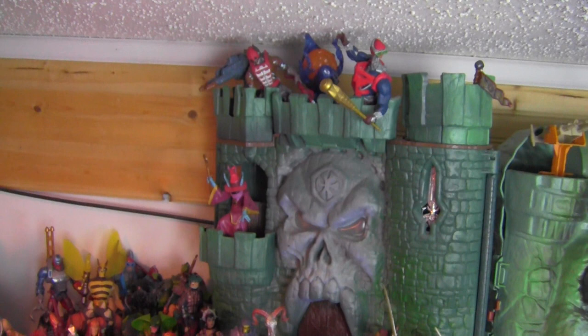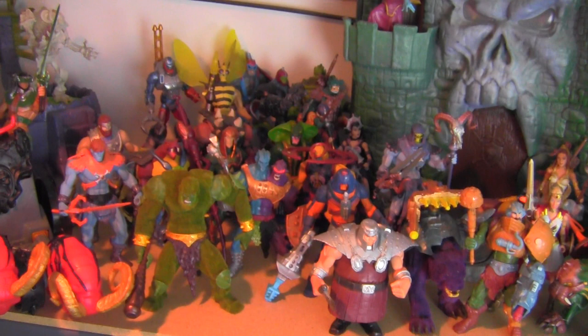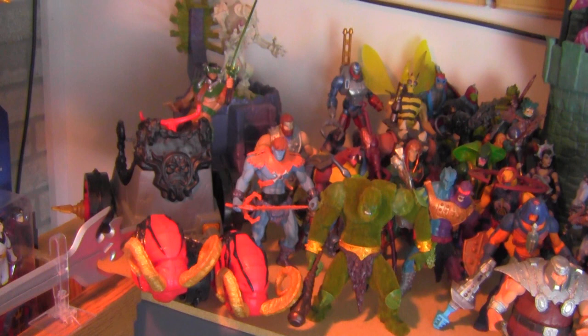Next to it, starting off with some more display shelves, is my 2000X series of Masters of the Universe. Pretty much all the regular figures — I don't have any of the variants, but all of the regular figures are here. And most of the vehicles — the Slime Pit and some of the other various assortments.